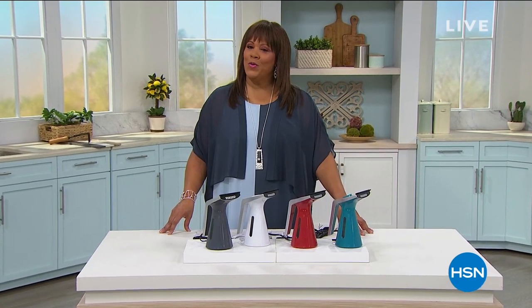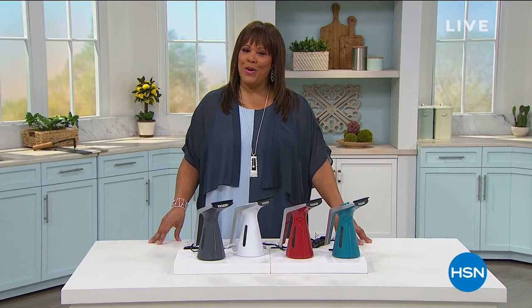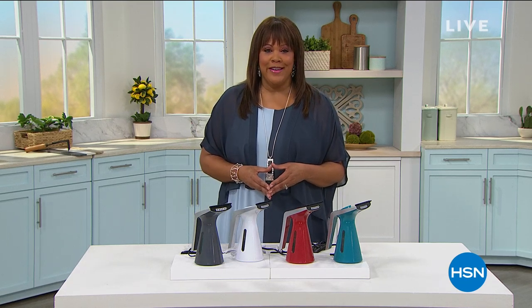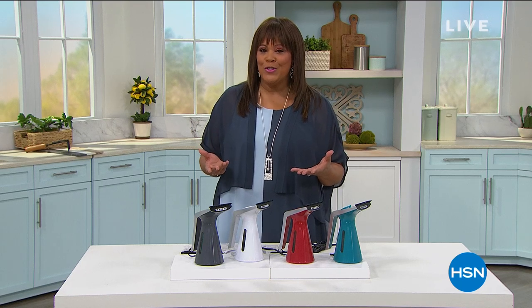Good morning everyone, hope you're having a wonderful Sunday morning. I'm your host Debbie Denman and we have a Keep It Clean hour for you — very practical purchases, especially if you're going to make a move right now or if you just want to rearrange your furniture.